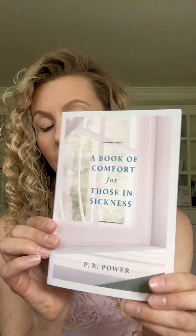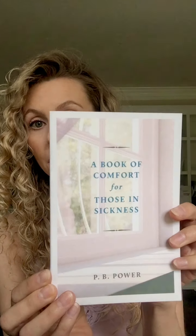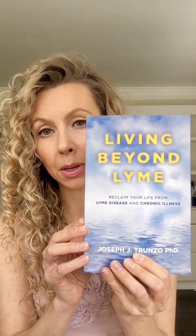Two books I have found to be very helpful. The first is A Book of Comfort for Those in Sickness by P.B. Power — it's a very encouraging book. Sometimes I'm too tired to read and I ask my husband to read it to me, and it always encourages me. Another one I cannot recommend highly enough is Living Beyond Lyme by Joseph J. Trunzo, Ph.D. — this is a must-read for every Lyme patient. It really addresses the emotional aspect of this disease and what you're going through. Anyway, those are my tips — I hope that's helpful and I wish you all the best in your healing.